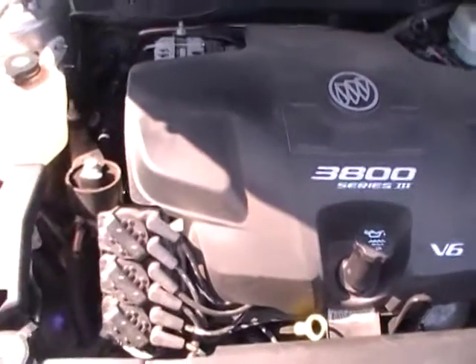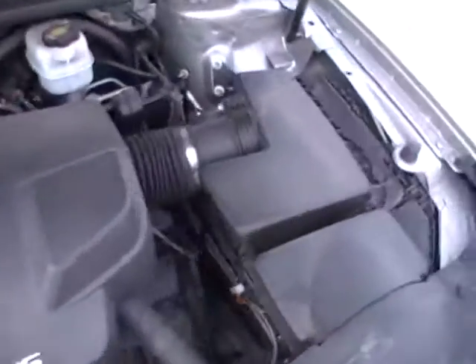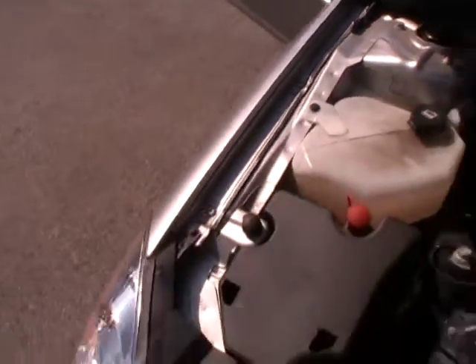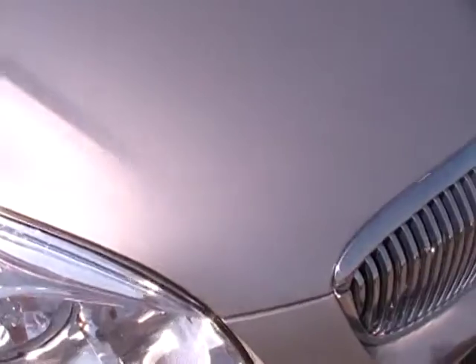It came into us in this condition. We literally didn't even have time to spray underneath the hood, so this is exactly how it was traded to us. And you can tell the previous owner has taken incredibly good care of this beautiful Buick Lucerne.